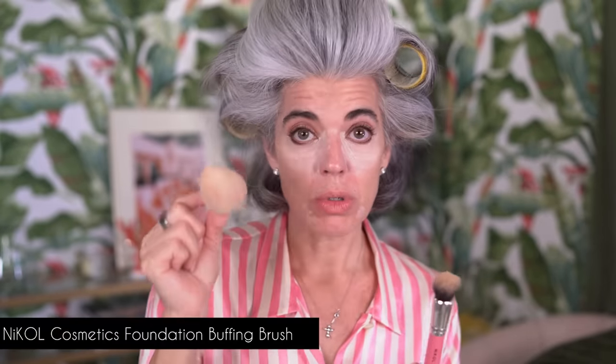This concealer is a light-to-medium buildable coverage — not heavy — and it really melts into the skin nicely. I'm just spot-treating a little redness and any blemishes. Then taking my foundation buffing brush — you can also use a wet beauty blender to sheer out the concealer — and pressing it into the skin to get that lifted, fresh, beautiful look.